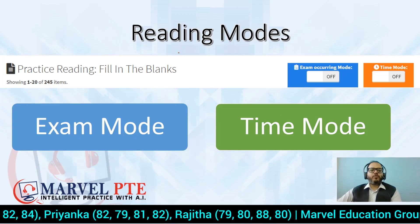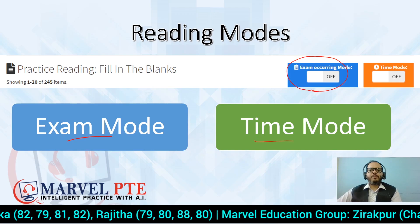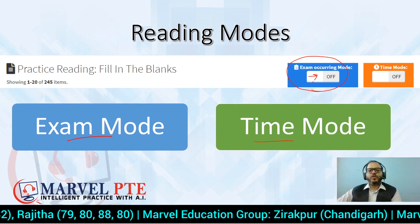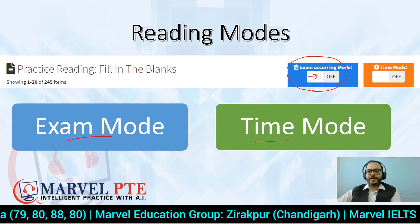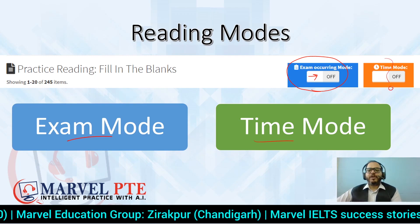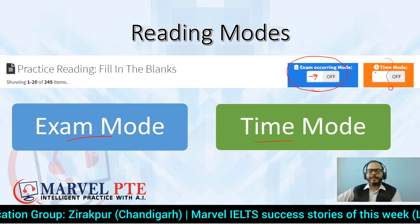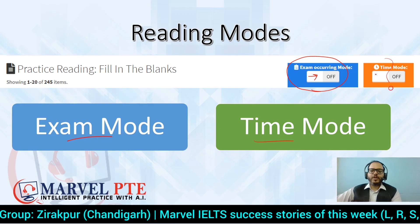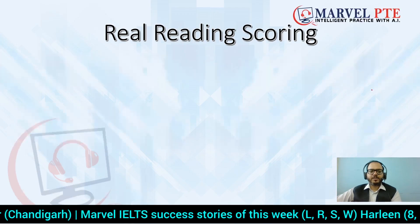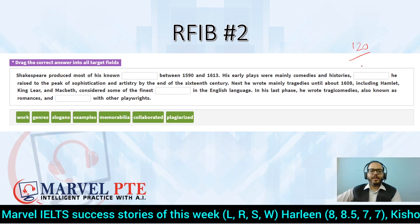As we saw yesterday, until you can recognize parts of speech, you cannot find answers correctly. Parallelism and subject-verb agreement also play important roles — we saw in the first RFIB video that some questions were solved based on whether a noun, adjective, or verb was needed. We offer two modes in our software: Exam Mode and Time Mode. Exam Mode shows you predicted questions when your exam is near. Time Mode is for timed practice once your strategies and knowledge are built up.